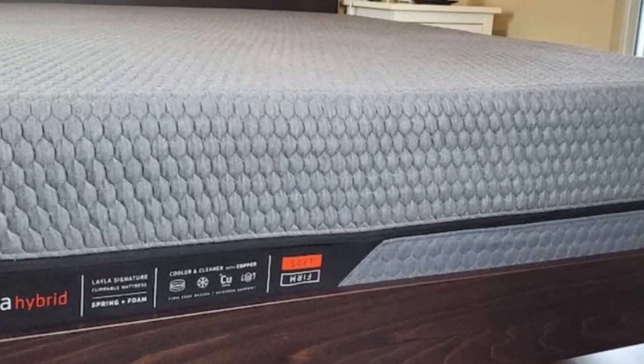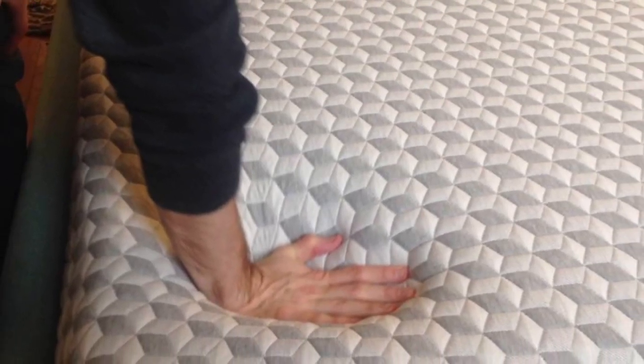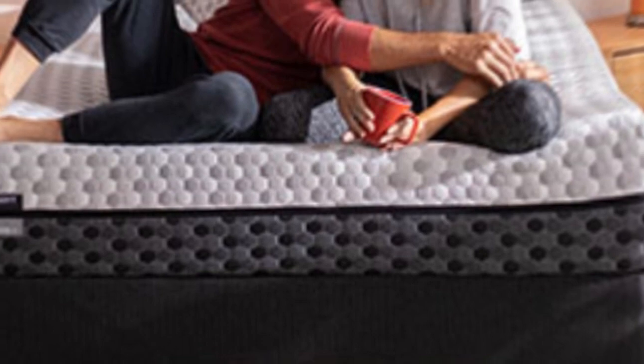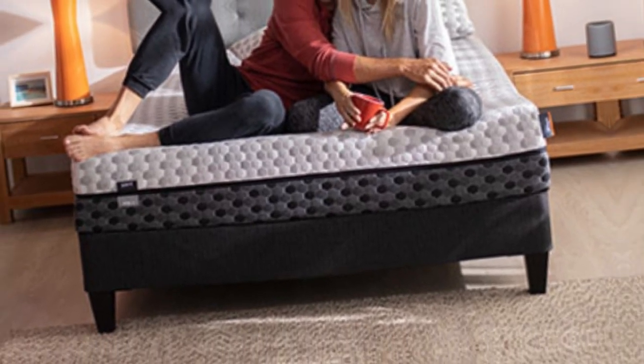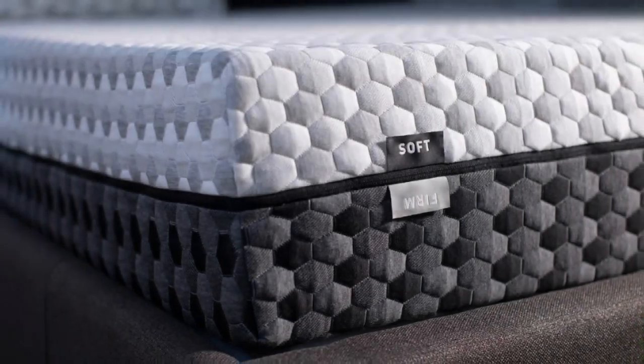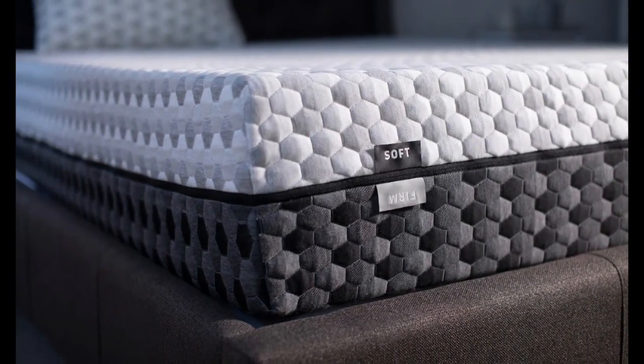The Layla mattress has a sticker price that's on par with other memory foam models, and shipping is free of charge anywhere in the contiguous U.S. Your purchase will include a 120-night sleep trial and a lifetime warranty against structural defects.